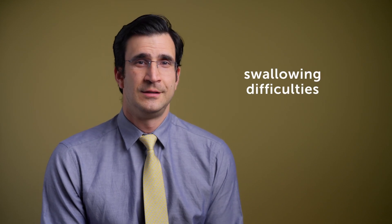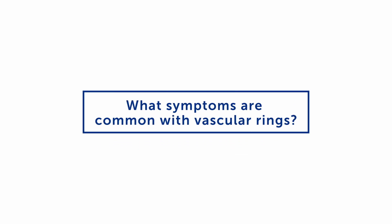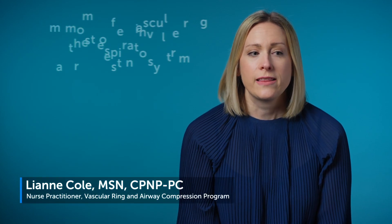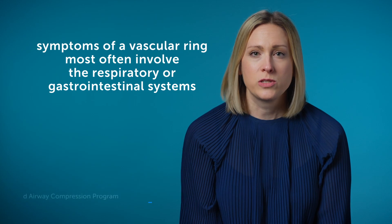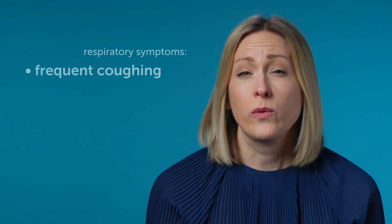Esophageal compression can manifest itself as swallowing difficulties, things getting stuck, and things like that. Symptoms of vascular rings usually vary per patient, but they most often involve the respiratory or gastrointestinal systems. Respiratory-wise, you would see frequent coughing or congestion.